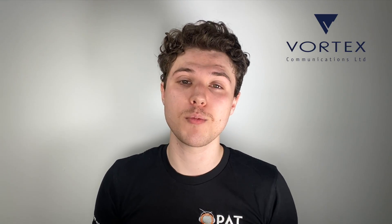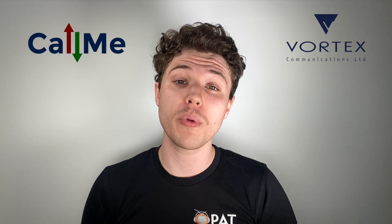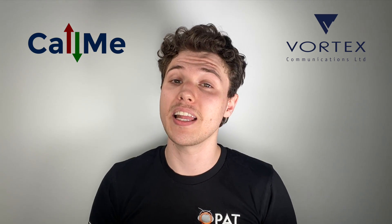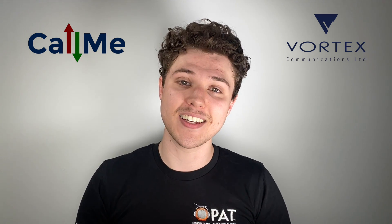Hi everyone, Jay here from Professional Audio and Television. Today I'm excited to introduce to you one of our newest brands, Vortex Communications. Vortex Communications is responsible for the Call Me product family, a series of hardware and cloud-based codecs allowing for high quality and low cost audio transmission through your network and the internet.